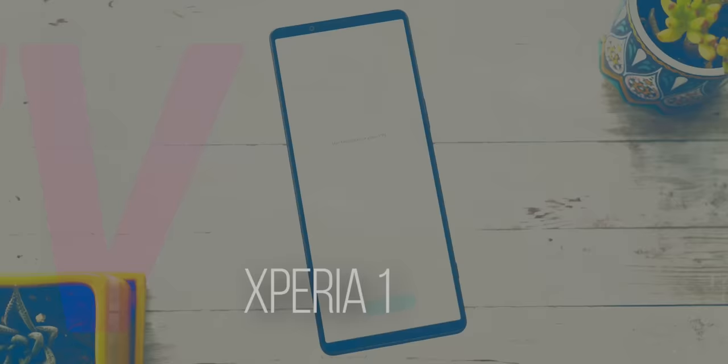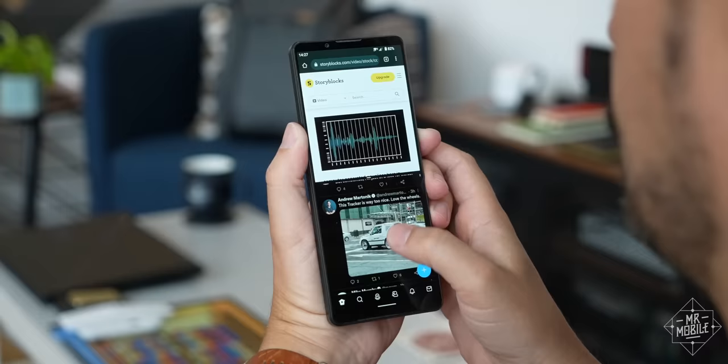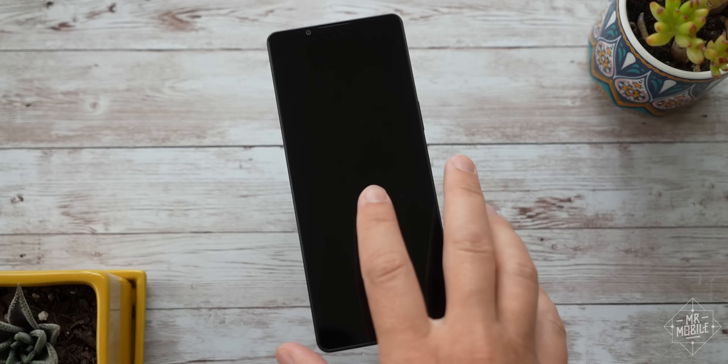I'm Michael Fisher, and this is a very early first look at the Sony Xperia 1 Mark IV. If you watched last week's video shot at Kennedy Space Center, this is the unreleased smartphone I teased behind all that pixelated blur — a phone I've been carrying for a little over two weeks.